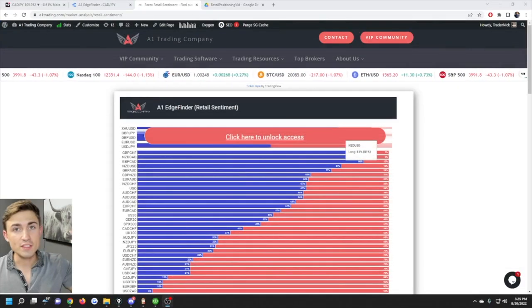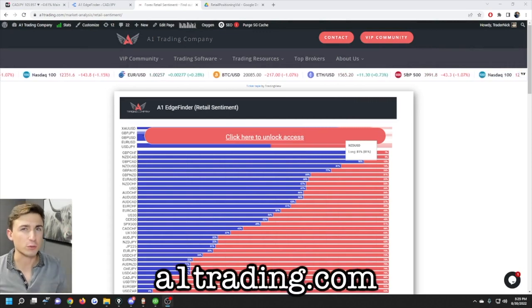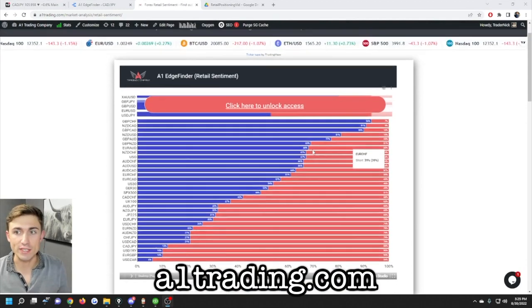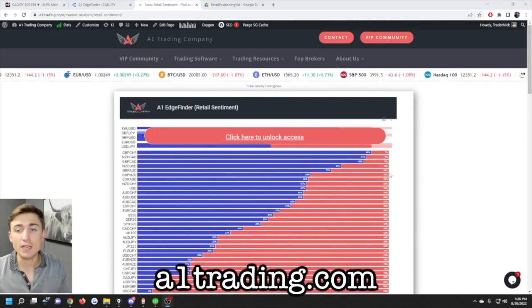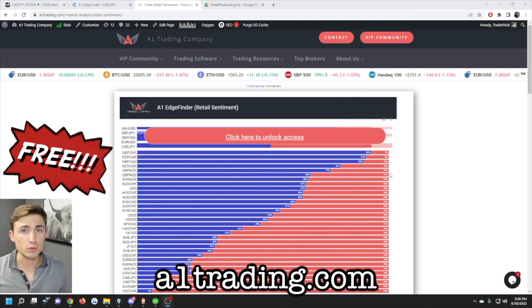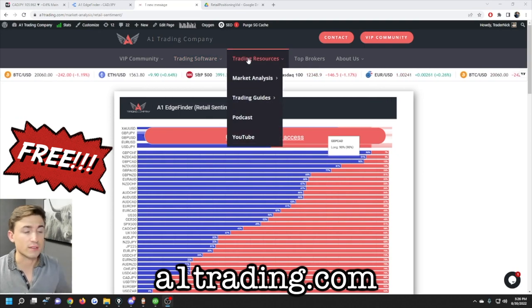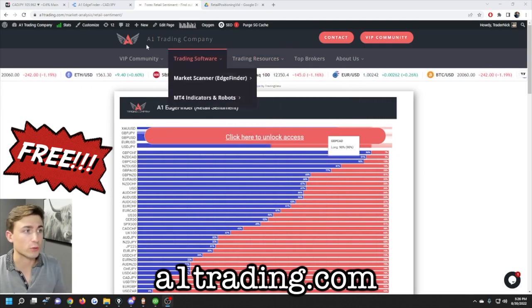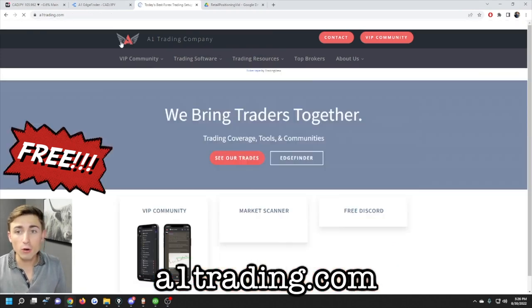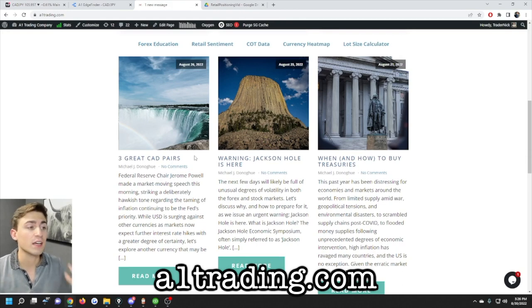This is Nick cutting in from the future — we have a ton of free tools on our website. We're talking specifically about retail sentiment today, but a1trading.com has a whole bunch of great products and features for free if you're an aspiring forex trader. We have COT data, top broker comparisons, and free articles from our team covering what's happening in the forex market on a consistent basis. Make sure to check out a1trading.com.